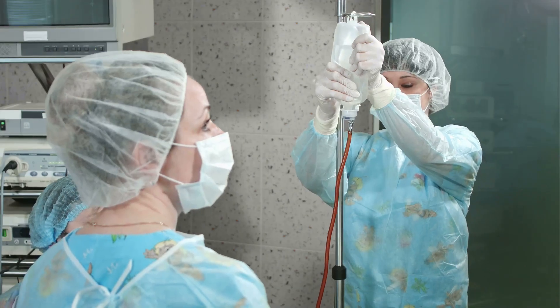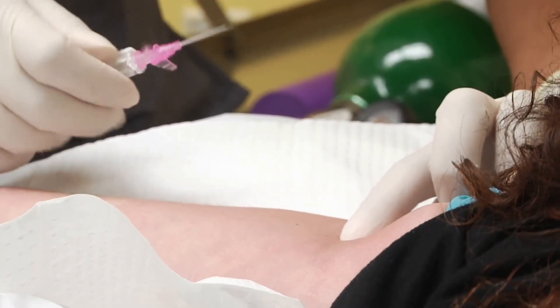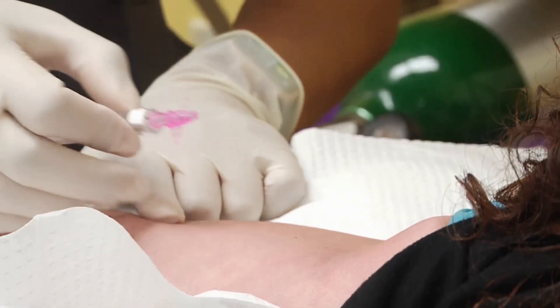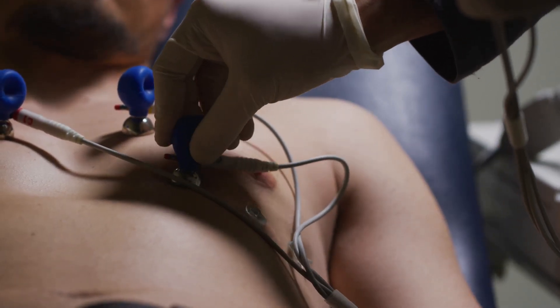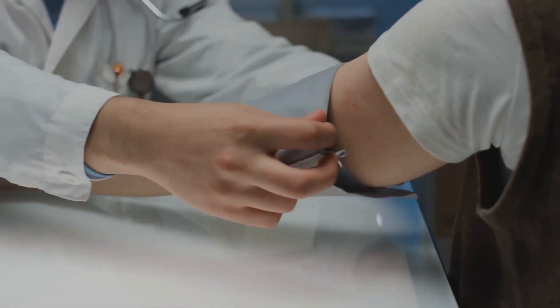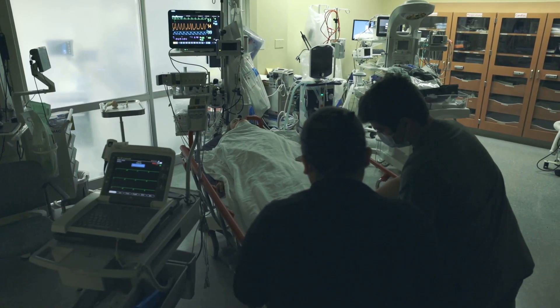Proper setup is crucial before Lexiscan administration begins. An intravenous IV line will be inserted into the patient's arm. The patient will be connected to an electrocardiogram, ECG machine. Blood pressure will also be monitored. Emergency medications and equipment must be readily available.